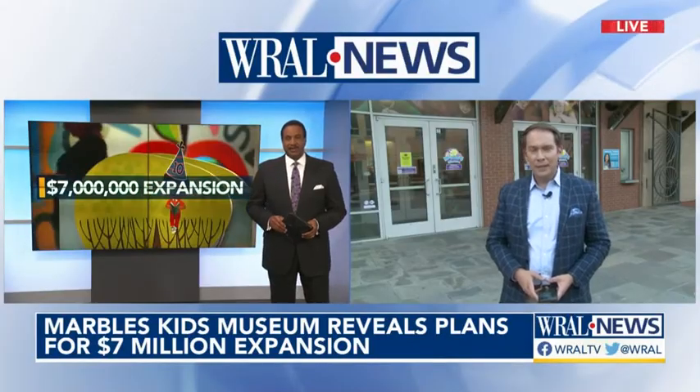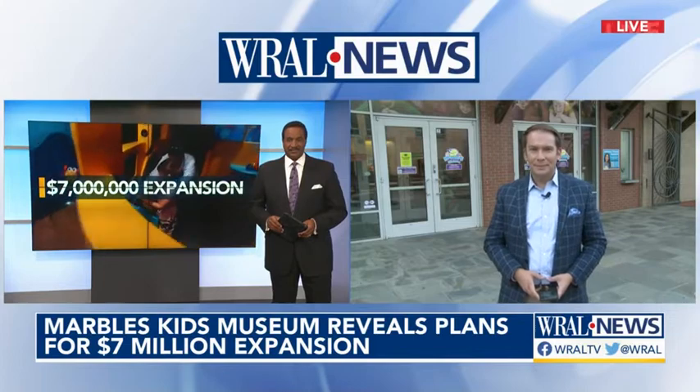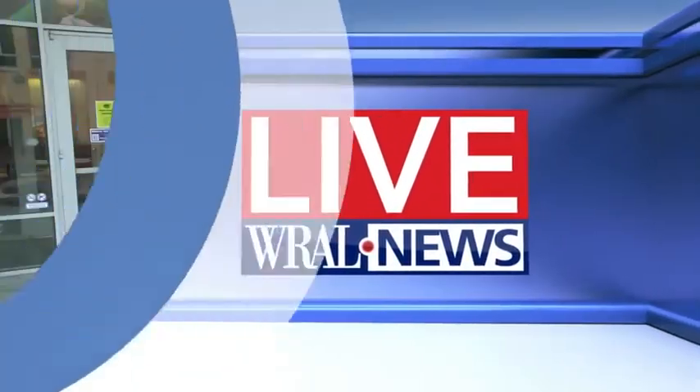WRL's Matt Tallhelm is live in Raleigh to show us the plans. Think of this location downtown as the hub, and then those spokes would go out throughout Wake County to those new locations that the museum is looking at doing. All of this would add to capacity here — it would allow 500 more kids and their caregivers to go through the doors every day.